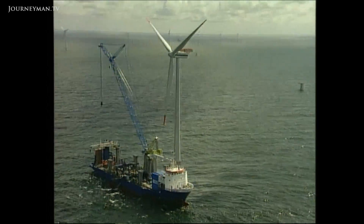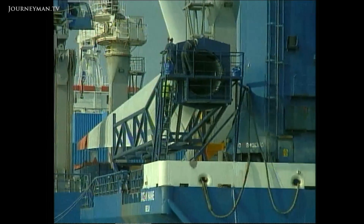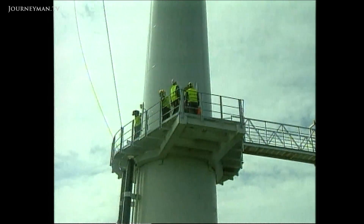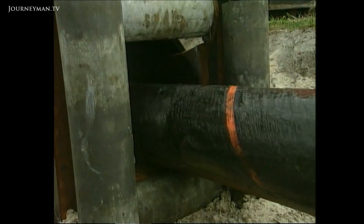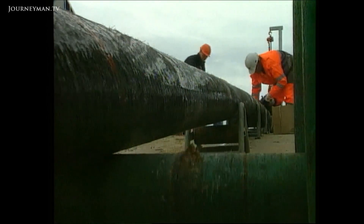Denmark has a 7,000 km long coastline and is perfect for offshore windmills. However, building these installations demands a lengthy preparation process. It is necessary to be thoroughly familiar with the behaviour of waves and currents and the highest wind speeds in the area. It also demands large-scale planning.